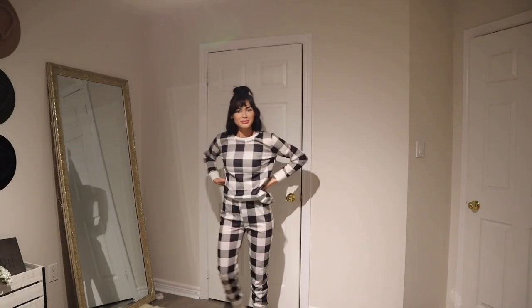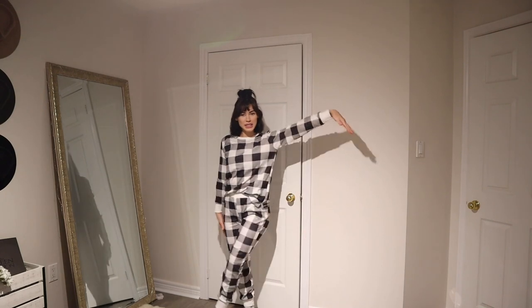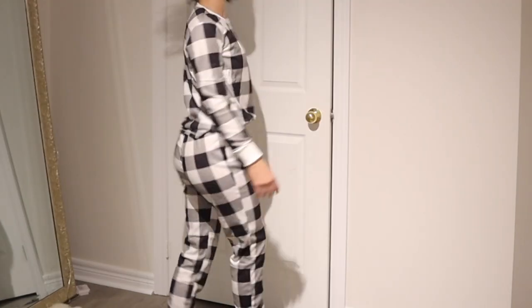Starting off today's haul, I'm in a pair of pajamas. I kind of wish I saved these for last because I'm not going to want to take them off. They're the cozy pajama set — the pattern is checkered. As you can see, we have some checkered pants. They're nice and comfy.